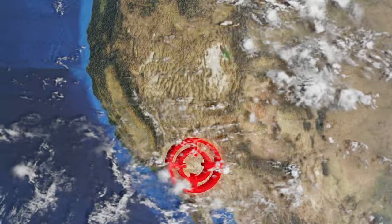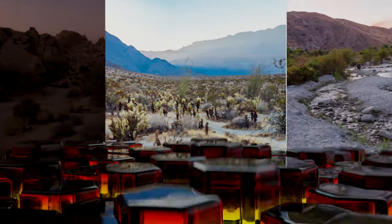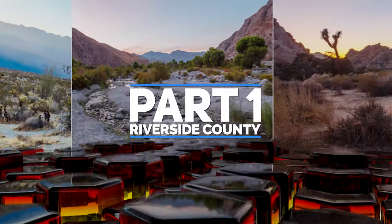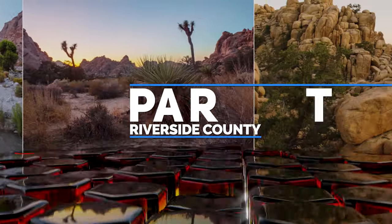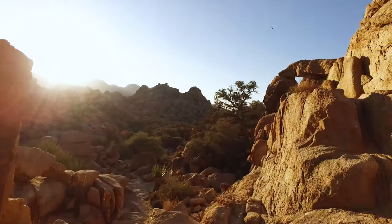Hey folks, I have more herping trip footage from Southern California to share with you. I grabbed a 10-day out-of-state visitor fishing permit for $50 so I can legally handle herps in California, then blast off into the desert for some reptile adventures. Let's go!